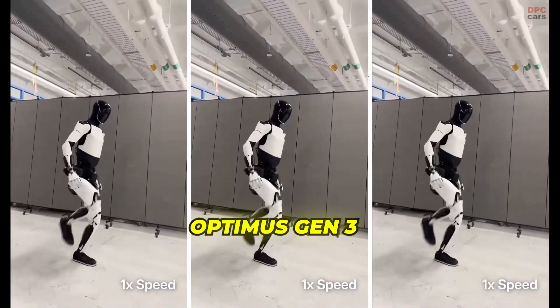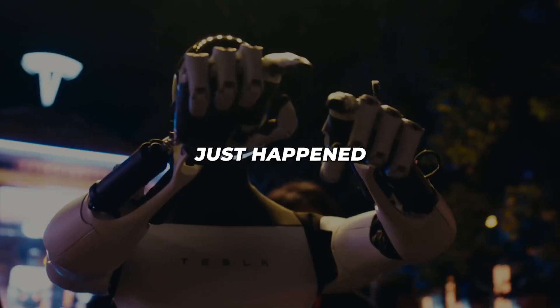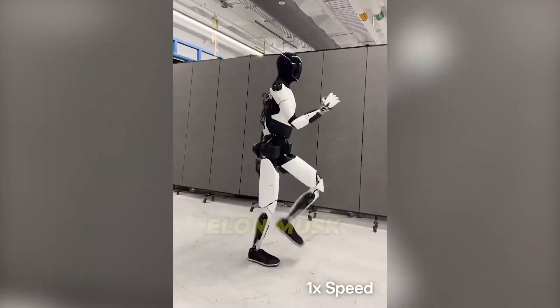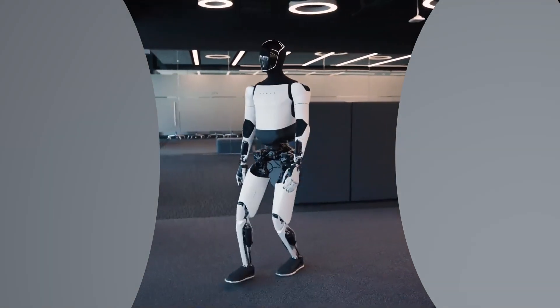Meet Optimus Gen 3, the humanoid robot that can now dance, balance on one leg, and perform complex household tasks with uncanny human precision. Something extraordinary just happened and it could change everything. Elon Musk has dropped the most shocking robotic update of 2025 and it's turning the tech world upside down. Tesla's Optimus Gen 3 isn't just a smarter robot — it's a glimpse into the future.